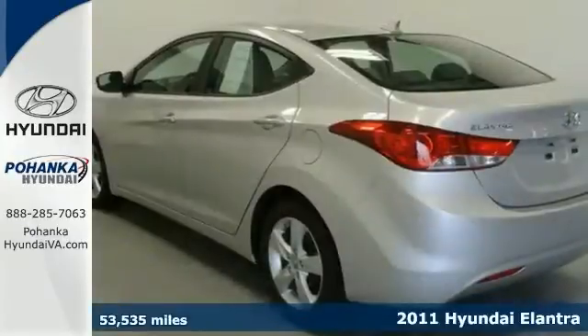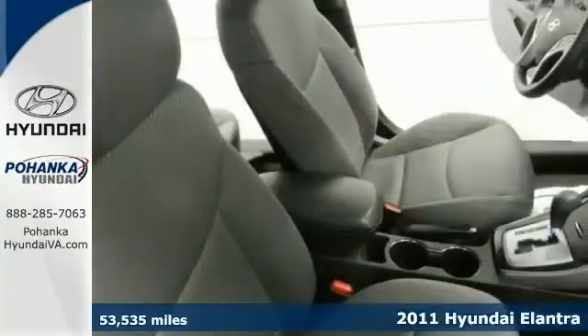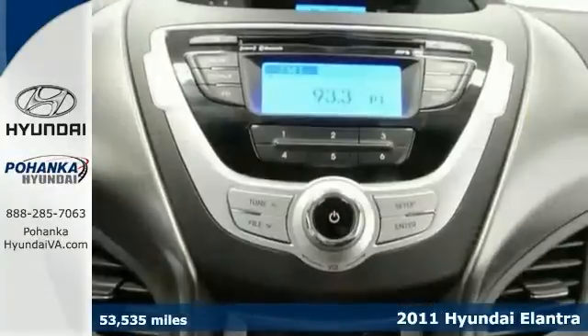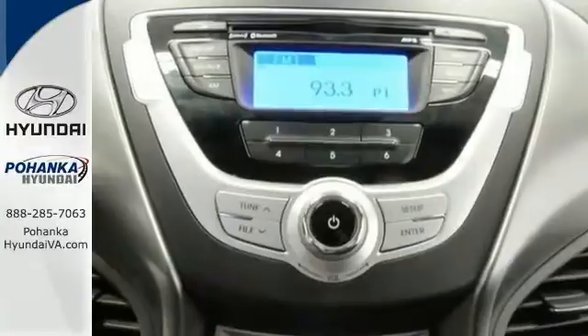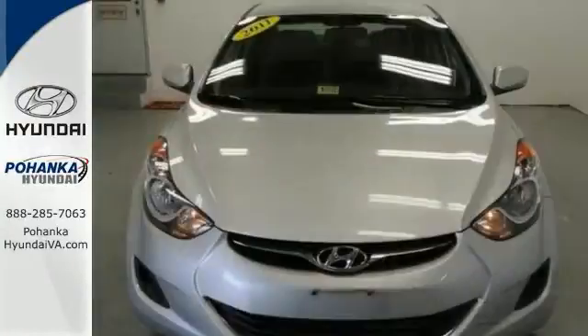When was the last time you smiled as you turned the ignition key? Well, smile again with this good-looking 2011 Hyundai Elantra. Having had only one previous owner means that this wonderful Elantra is sure to be a favorite. It's certified and comes with a warranty. Come take a look.